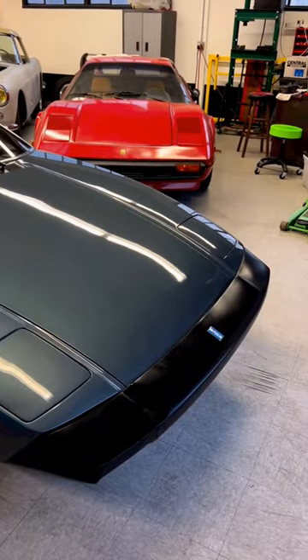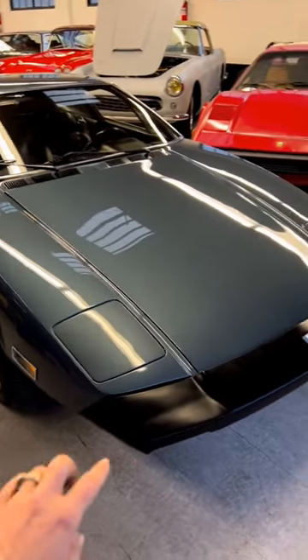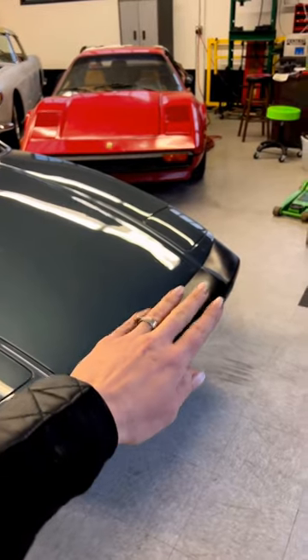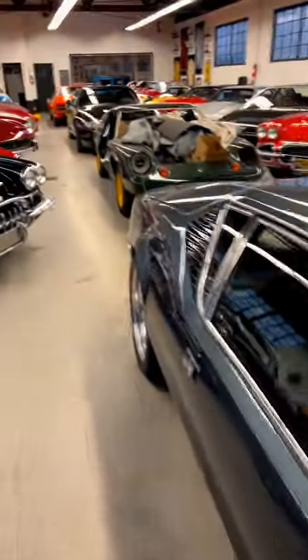So fun little fact about the De Tomaso. Also, you can visually tell the difference between the early and late models. This rubber bumper is on the L model Pantera — they were made a bit later, a couple of years after the first model.